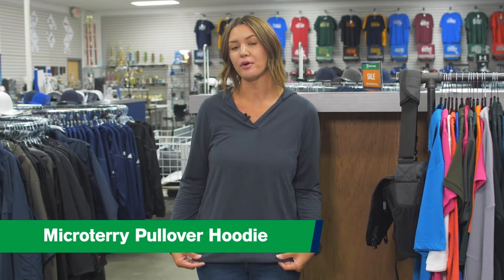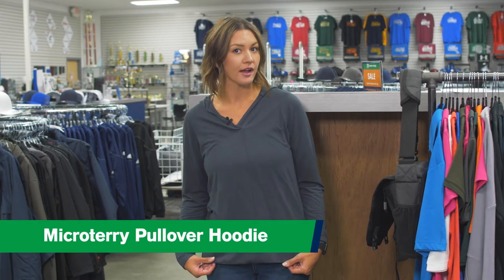Hi, it's Jody with Trophy House. I'm here to talk to you about this ladies MicroTerry pullover hoodie. It comes in four great colors: charcoal, black, ivory, and blue, and it comes in sizes extra small to 4XL. I'm currently wearing the charcoal in a size medium. This piece is super nice, it's soft, and it's a great mid-layer piece for uniforming.